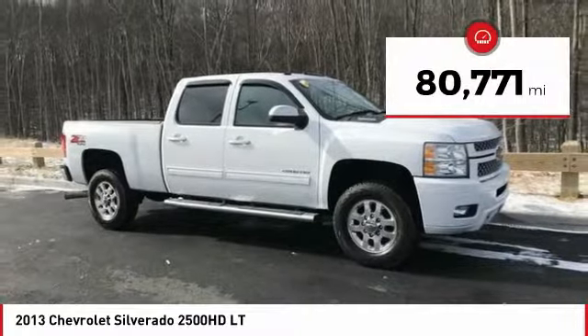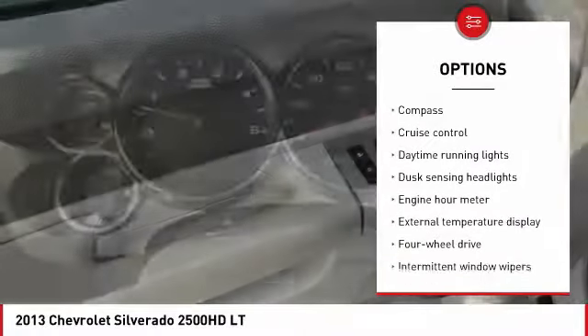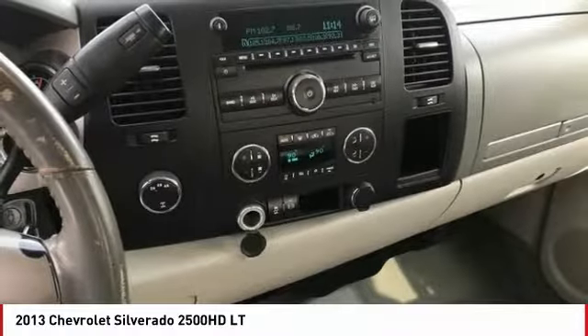Here are some of this vehicle's great options: traction control, air conditioning, passenger airbag, power steering, automatic transmission, cruise control, power windows, remote power door locks, and compass.